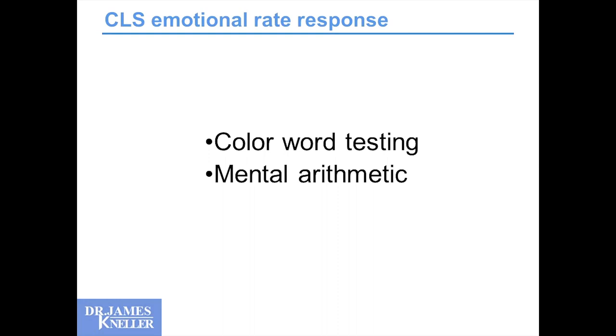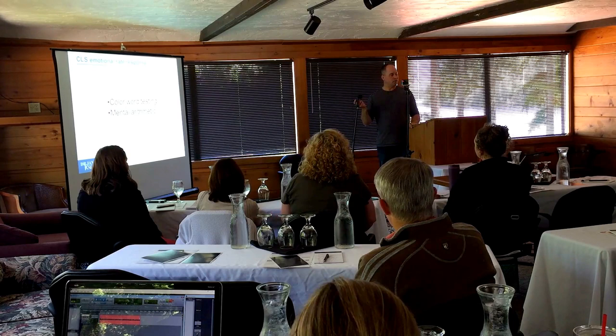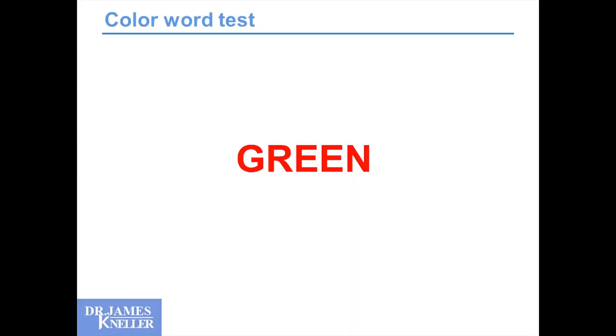The essence of CLS can be demonstrated by mental exercises that change our physiology, our catecholamines, our heart rate — color word testing, or even doing mental arithmetic. To do a color word test, put your hand on your pulse, get a sense of your resting heart rate, and then I'll show you a couple of slides quickly. What you have to do is tell me what color you see — just yell out what color you see.